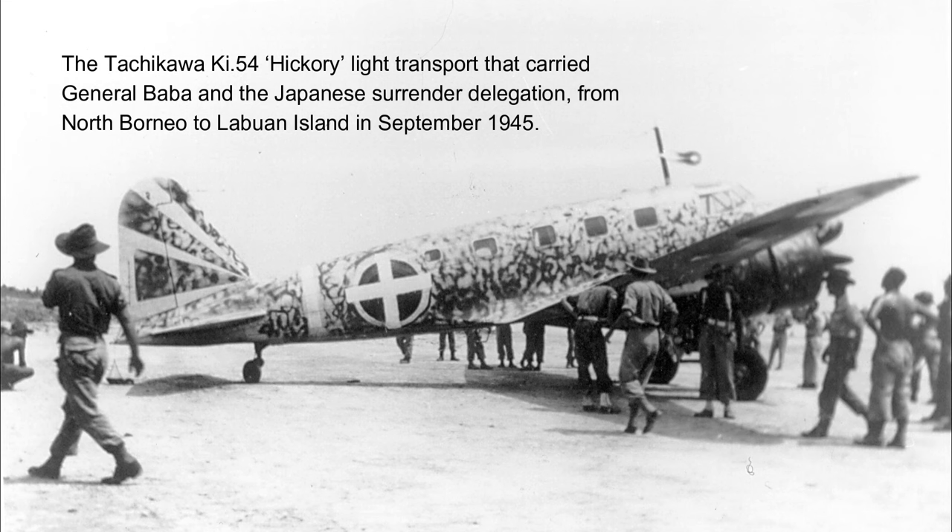This first photograph is of a Tachikawa KI-54 Hikari, a light transport that carried Japanese General Baba and his surrender delegation from North Borneo to Labuan Island in September 1945. This was for the Japanese formal surrender to Major General Wotton, who was the general officer commanding the 9th Division Australian Infantry Force. The aircraft appears to be camouflaged in a green scribble pattern over natural metal. The surrender crosses are painted over the fuselage Hinomaru, but inboard of them under the wing. Although the Allies specified the surrender crosses were to be green, these ones are white.